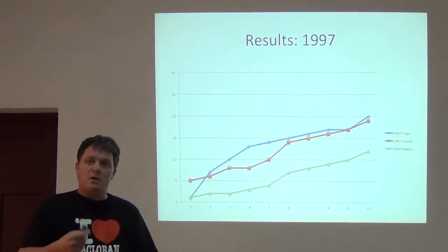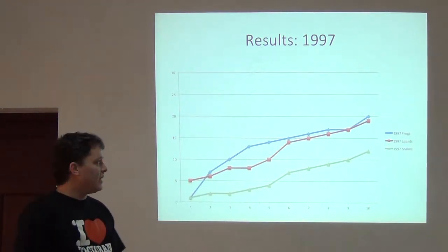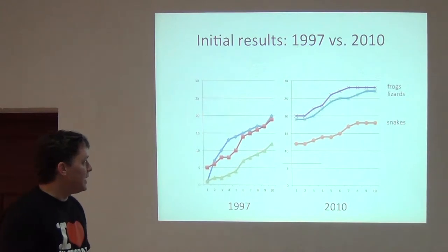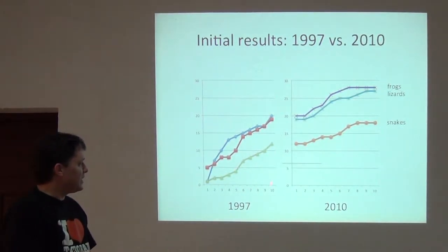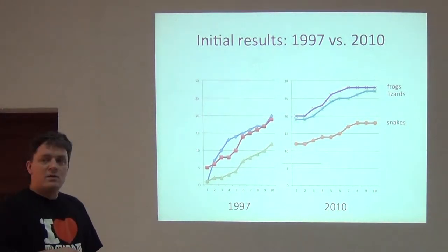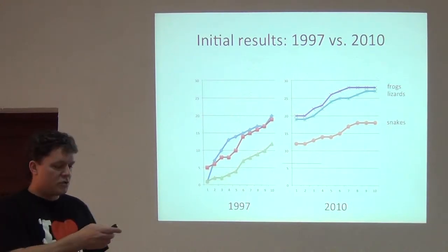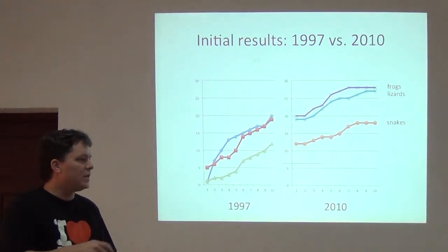Here are the data from the 1999 survey for snakes, lizards, and frogs, and on the same scale the 2010 data for snakes, lizards, and frogs. You can see the curves that continued upward in 1997 when we cut off our survey at ten days, then picked up again in 2010, with things eventually leveling off — approaching what's referred to as an asymptote in a curve. In all of those taxa, if we were there for another ten days we'd probably pick up additional species, but at least the curves are starting to level off.